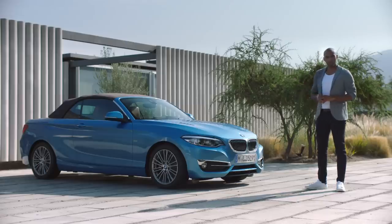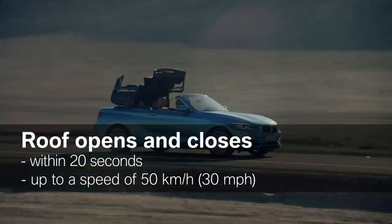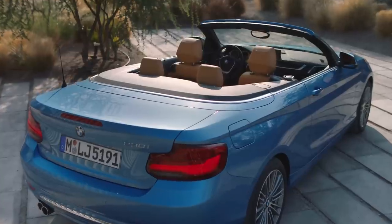Before we show you the interior, let's take a closer look at the roof of the convertible. It opens and closes within 20 seconds, and you can operate it while driving up to a speed of 50 kilometers per hour. When open, it kind of creates the impression of a boat deck.